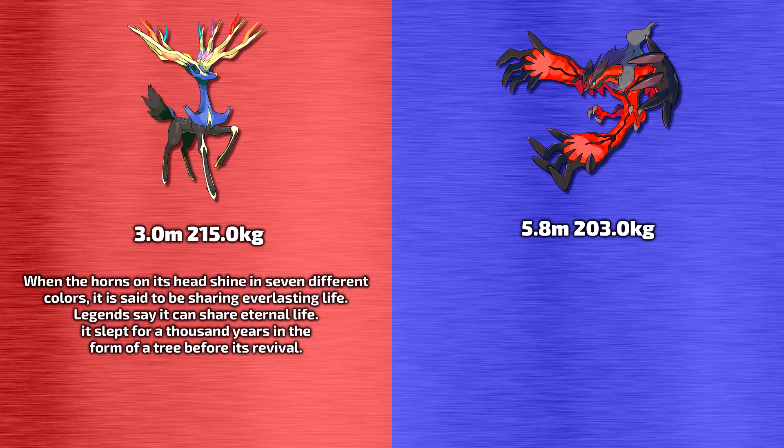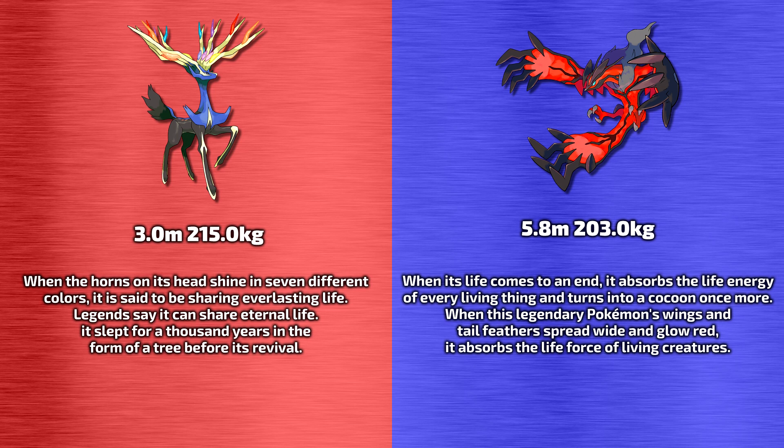As for Yveltal, it's 5.8 meters tall - although part of me thinks that might be the wingspan - and it weighs 203 kilograms. Its Pokedex information says when its life comes to an end, it absorbs the life energy of every living thing and turns into a cocoon once more. When this legendary Pokemon's wings and tail feathers spread wide and glow red, it absorbs the life force of living creatures.